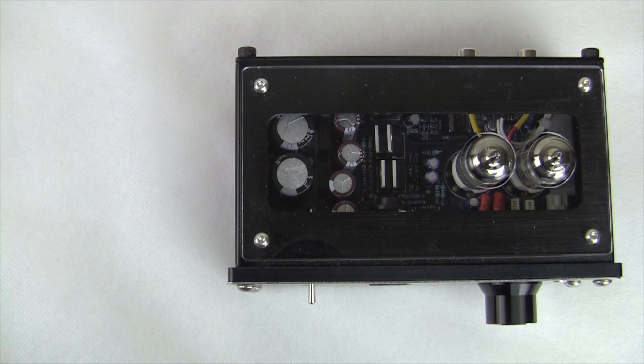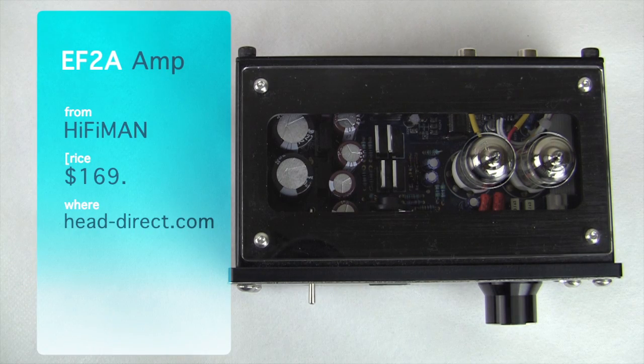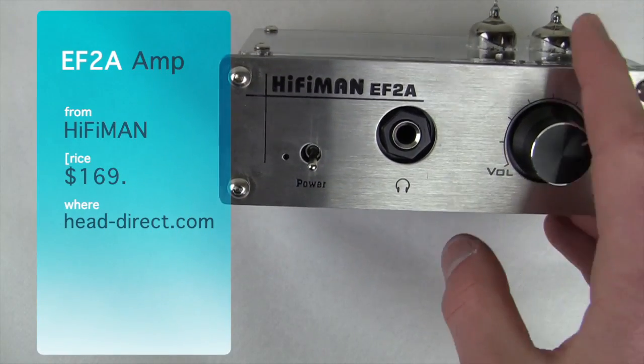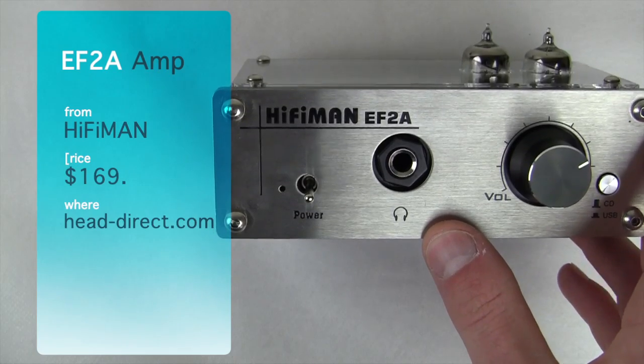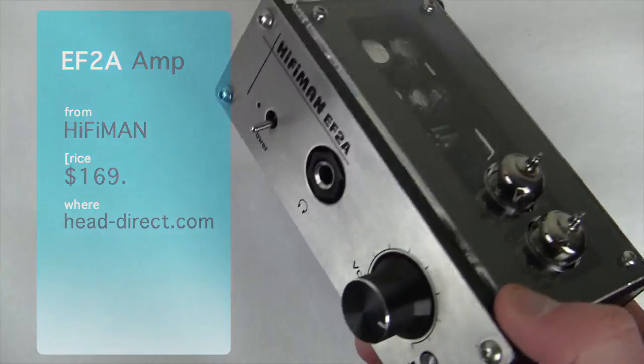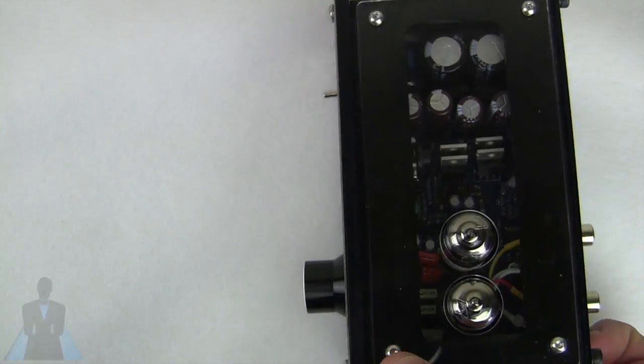How's it going there folks, I'm Quinn of Snazzy Labs. Still feeling a little bit under the weather, so apologies for that. But this is the video review of the HiFiMAN EF2A desktop amplifier, which can be had for $169 from headdirect.com.